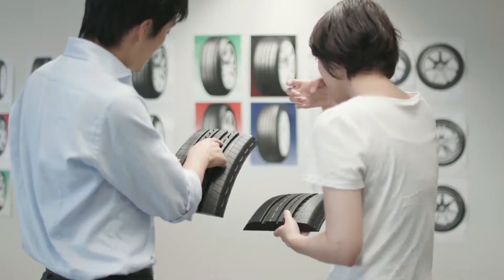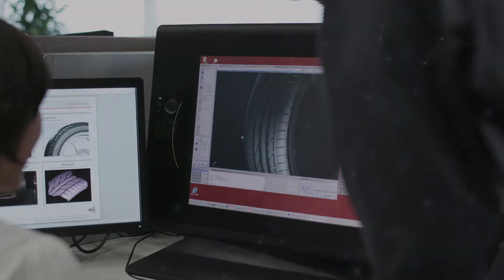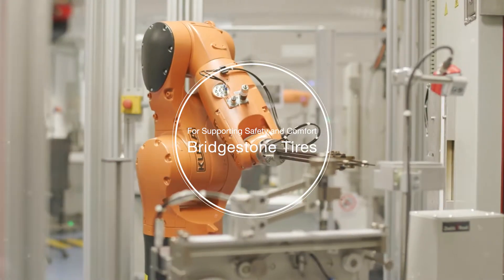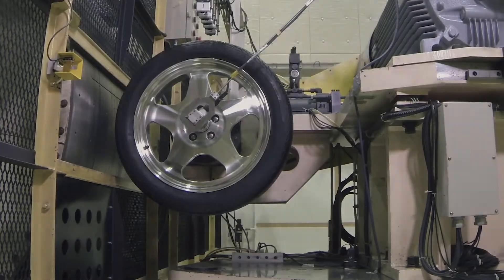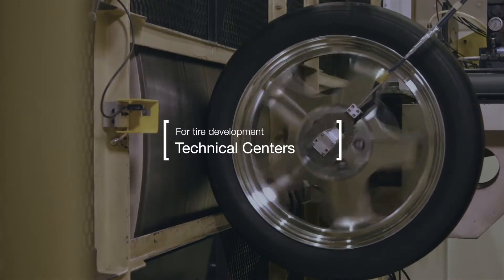We've been developing various tires for safer and more comfortable automobile use for our customers. Bridgestone Technical Centers play a key role in tire development with various cutting-edge technologies.